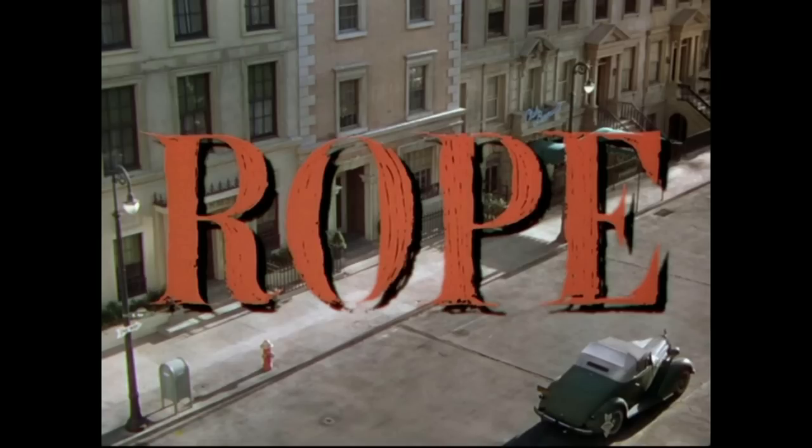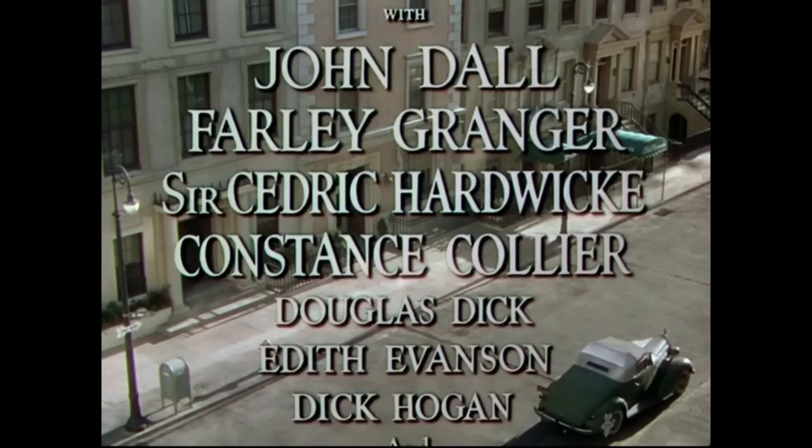This film was released in 1948, and it was the first film released by Hitchcock that was in color.